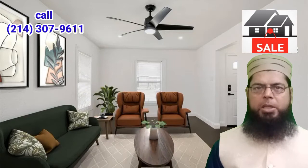3 bed, 2 bath, 1,208 sq ft, 7,144 sq ft lot.